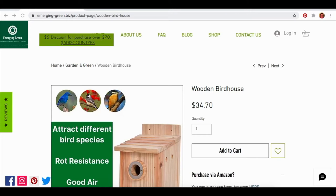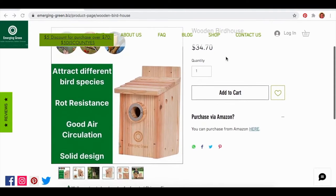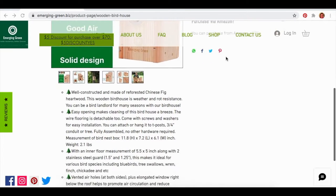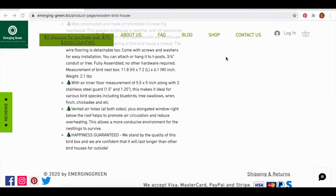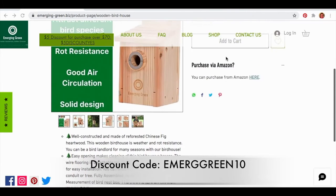There is a 12-month warranty for all of their products. If you're interested in purchasing this birdhouse or any of their other items, check out our affiliate link down in the description, and before checking out, make sure you put in the discount code EMERGE10 to get 10% off your purchase.